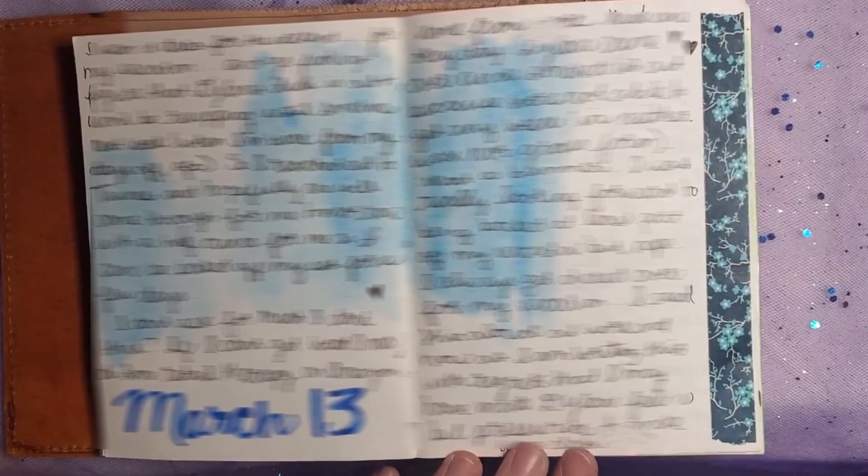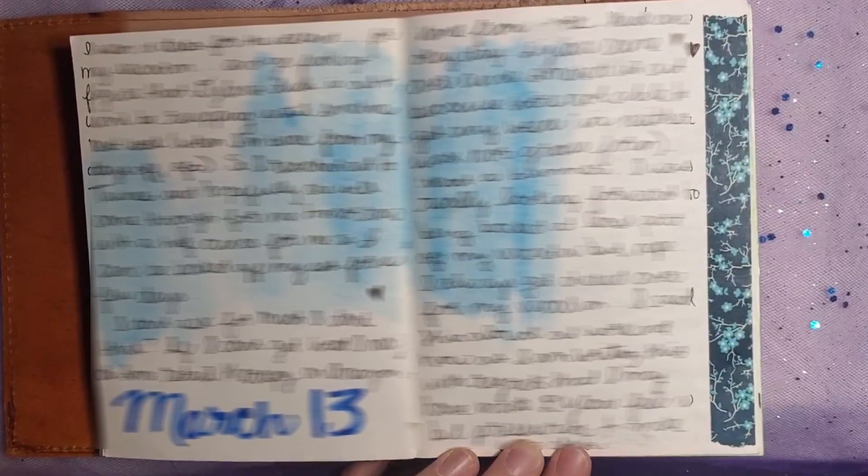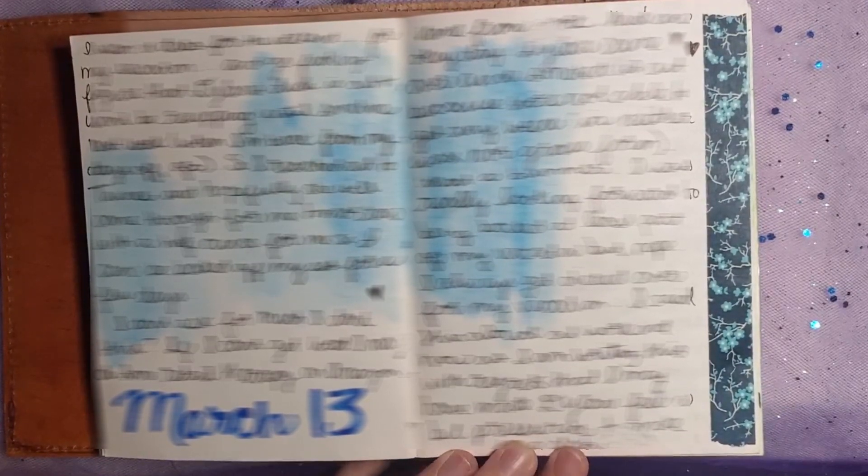I love just the random watercolor backgrounds in this journal. It really makes me want to whip out my watercolors and just paint a few backgrounds in my current journal.